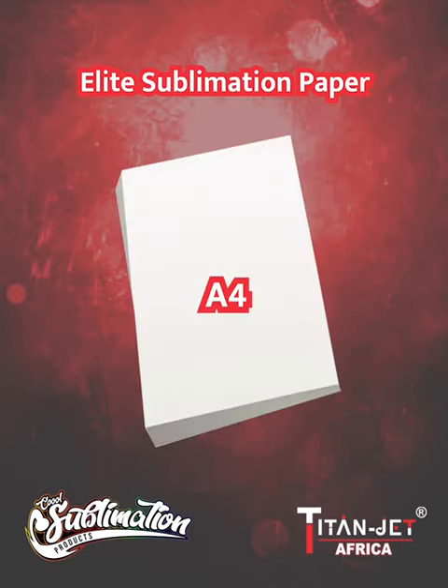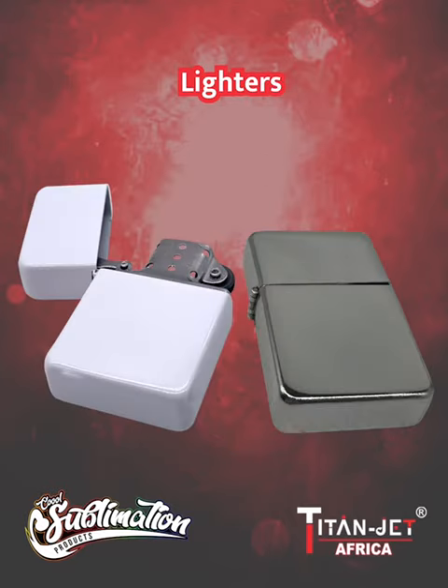Achieve stunning results with our A4 Elite sublimation paper, designed for flawless sublimation printing. And don't forget our sleek white and silver lighters, adding a touch of elegance to your smoking experience.